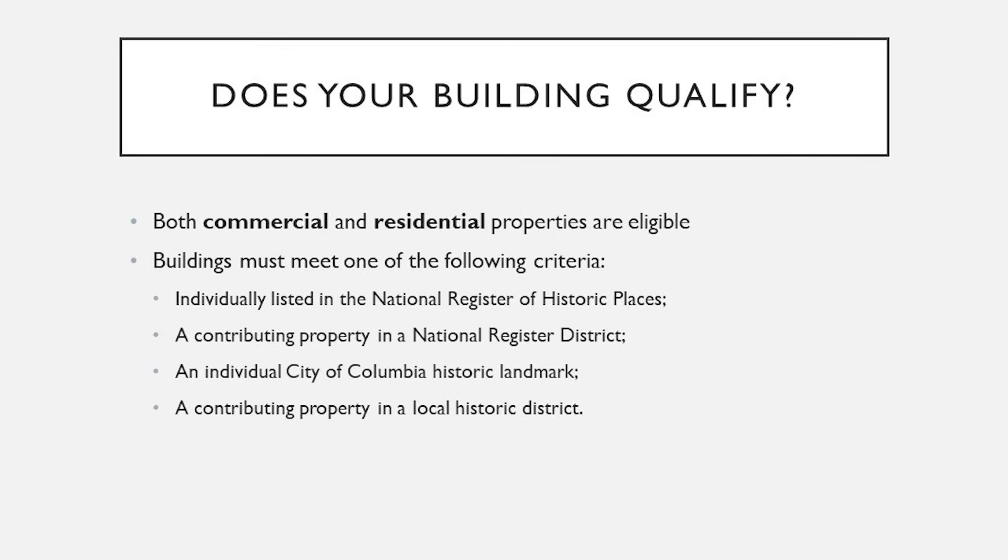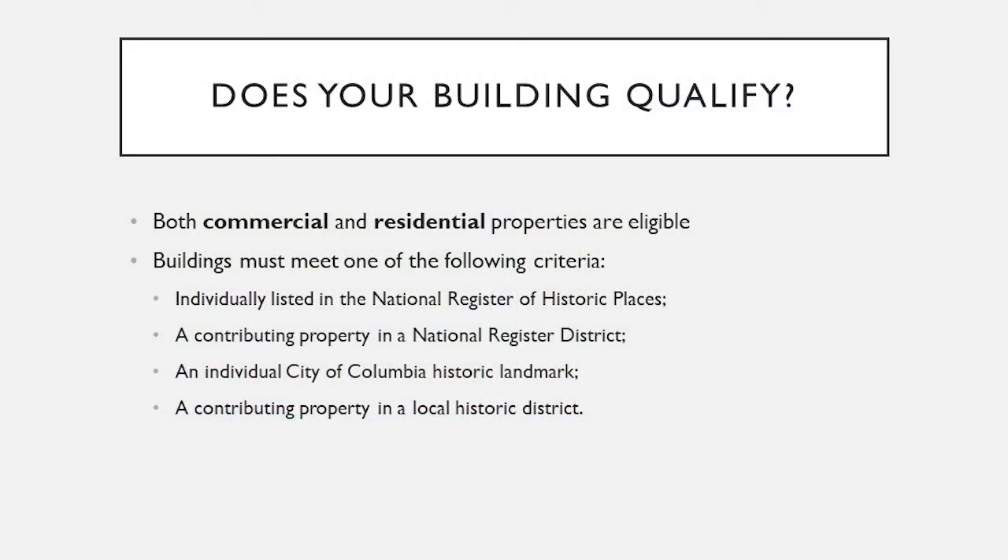If you meet one of those criteria, you are very likely eligible for the Bailey Bill. We have 15 local historic districts and 180 landmarks, and there are a lot more National Register districts and listed properties throughout the city. There's a lot of history and a lot of good buildings awaiting investment. So if you don't know if your building qualifies, just give us a call. If you're going to be doing work to your property and you think some of those expenses might be eligible, it's certainly worth exploring because the work you do on your home adds up.